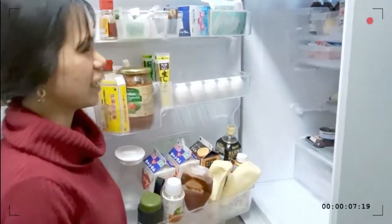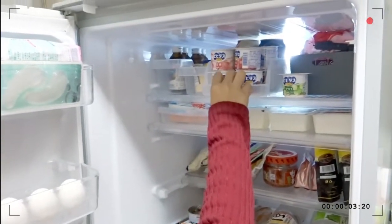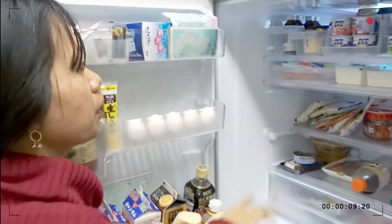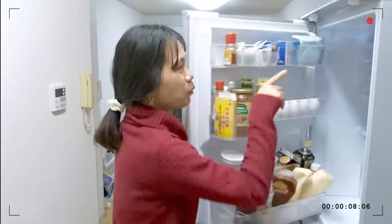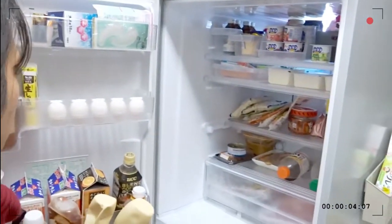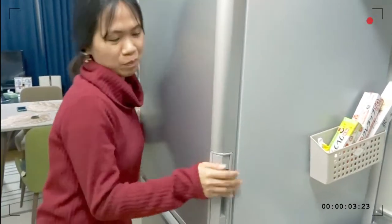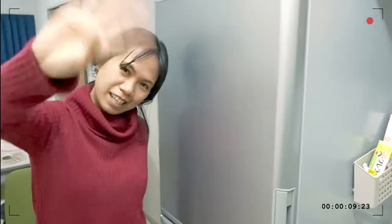We're done! So yes, it's better to have containers — it's really not messy and easy to pull items out from inside. I hope you learned something: putting containers inside the ref is really better and very convenient. Okay, that's it guys — that's the end of our fridge tour! Bye bye!